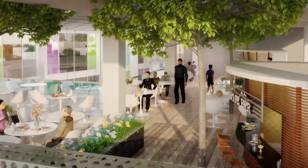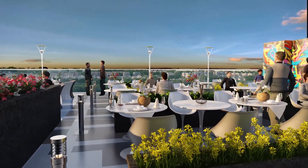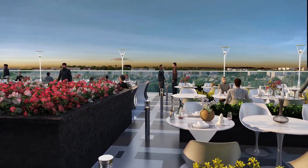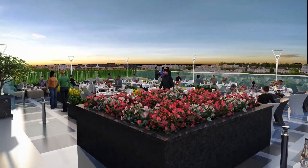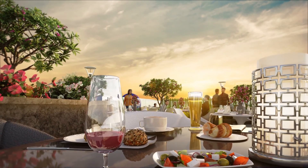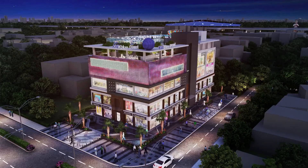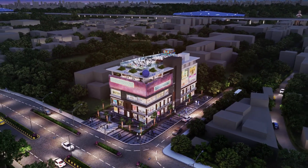Apart from luxurious facilities and a shopping experience, KW Blue Pearl is also giving fine dining facility to its customers. The landscaped terrace will have multi-cuisine open restaurants. The terrace will make your shopping experience even better with soft music, delicious food and an open air environment.